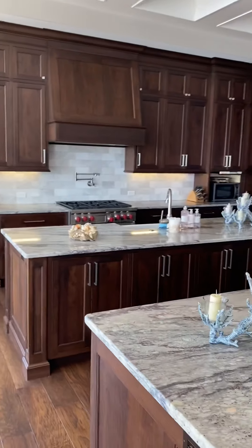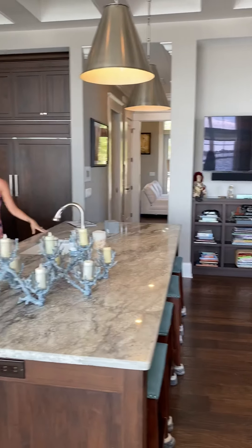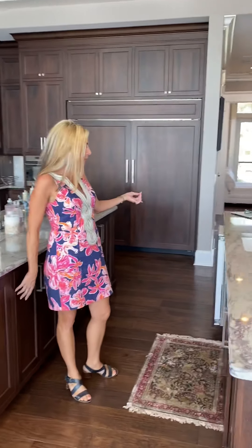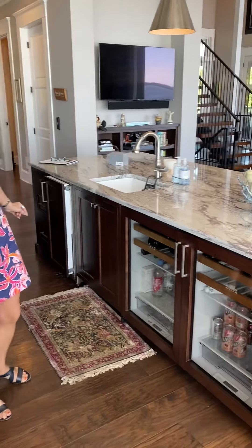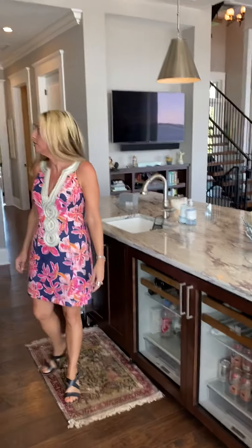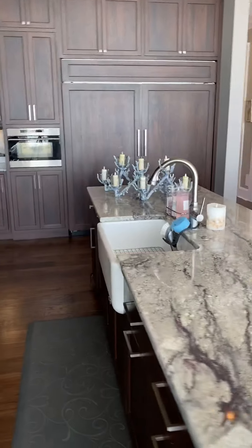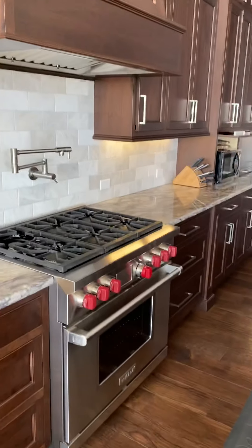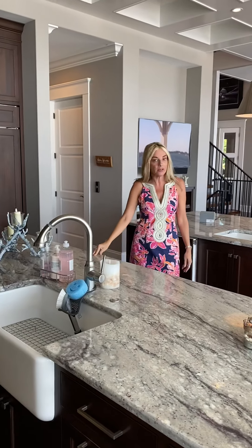The kitchen is awesome — it's an absolute dream. You've got two giant islands with cabinetry underneath all of them. There's a really beautiful ice maker that was just purchased, plus two Sub-Zero beverage chillers, the big Sub-Zero refrigerator and freezer, along with a six-burner gas stove, a marble backsplash, and wood cabinets up to the ceiling. Every detail was really thought of in this house.